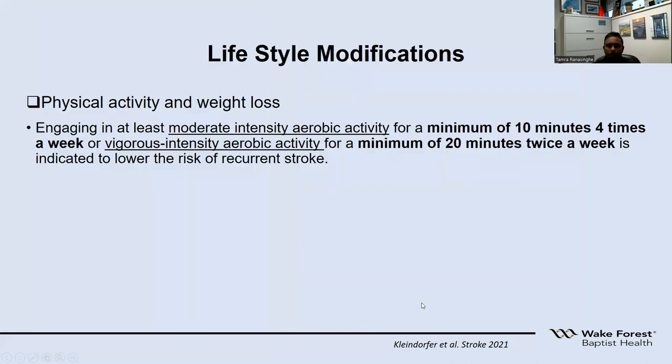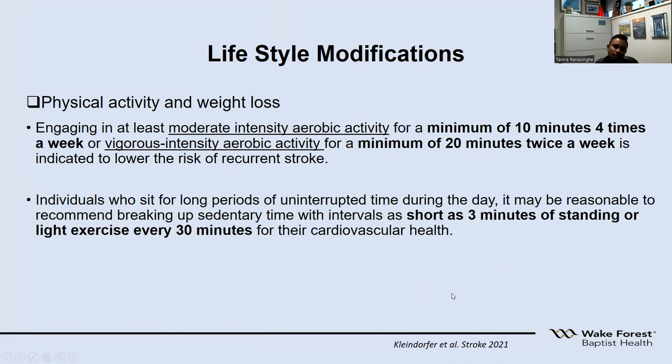For physical activity and weight loss, moderate intensity aerobic exercise is recommended — for stroke or TIA patients, a minimum of 10 minutes at least four times a week, or vigorous aerobic exercise 20 minutes twice a week. For patients with more sedentary jobs, it is recommended to stand up every 30 minutes and do some light exercise for about three minutes.